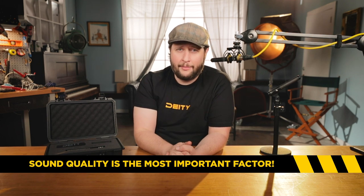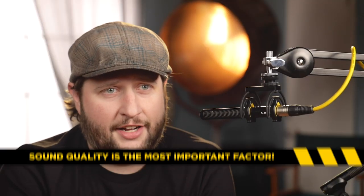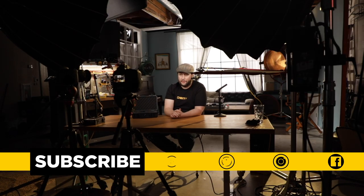And there it is — five specs to think about when buying your microphone. But the most important one we left off is sound quality, because you can't put that on a spec sheet. You can only do a good listen test, and if you like the sound of a microphone, buy that microphone. That's the most important thing. If you like content like this, don't forget to like, follow, and subscribe on all of our social media platforms.